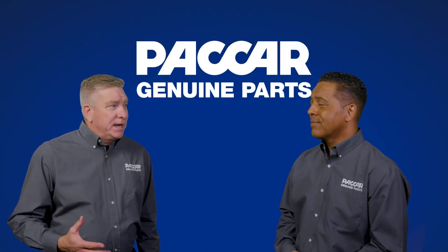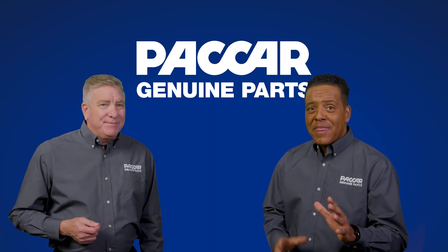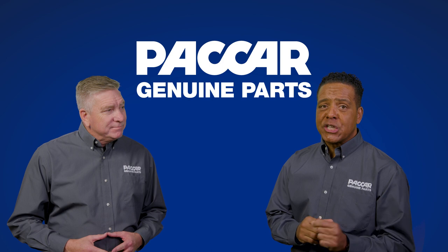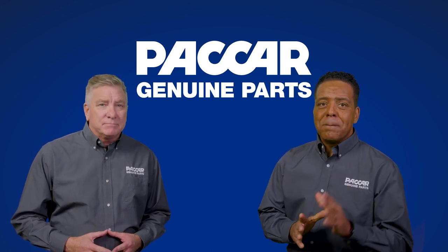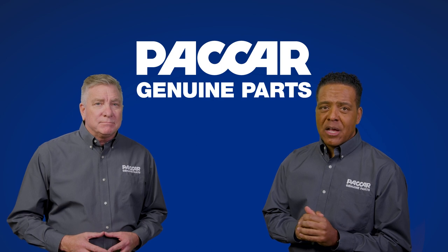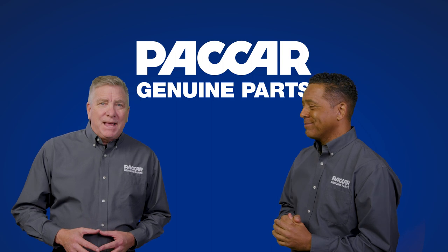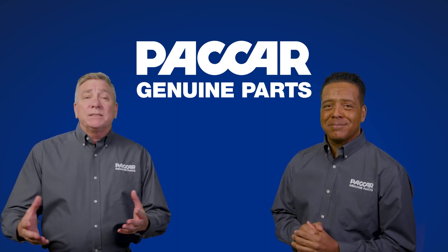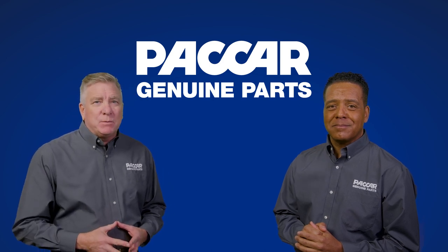All great information, Kenny. Is there anything else before we wrap this up? Just remember that replacing damaged, old, or leaking fuel tanks with a Packard Genuine Fuel Tank not only ensures the safe operation of the vehicle, but a new Packard Genuine Fuel Tank will keep your customers' trucks looking good, helping ensure higher resale value. Thanks for all the information, Kenny. That's all the time we have here. We'll see you next time at Packard Genuine Parts.